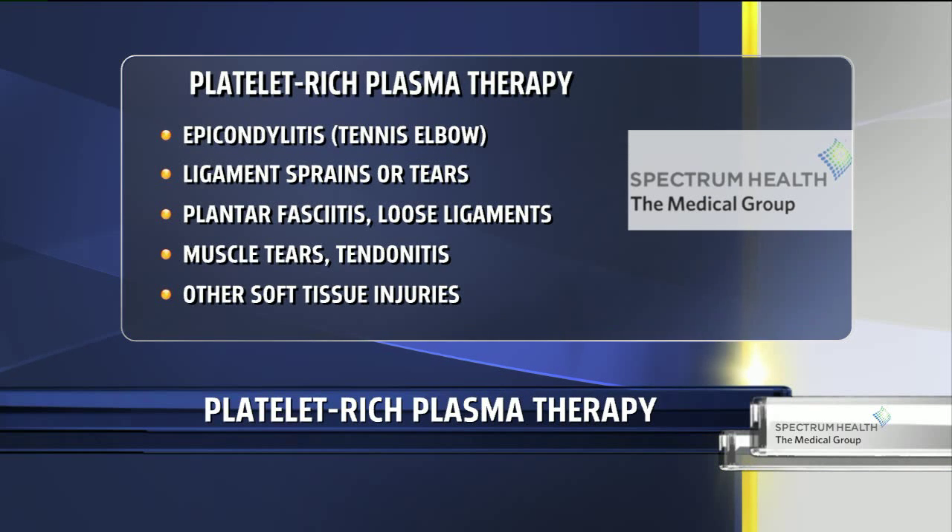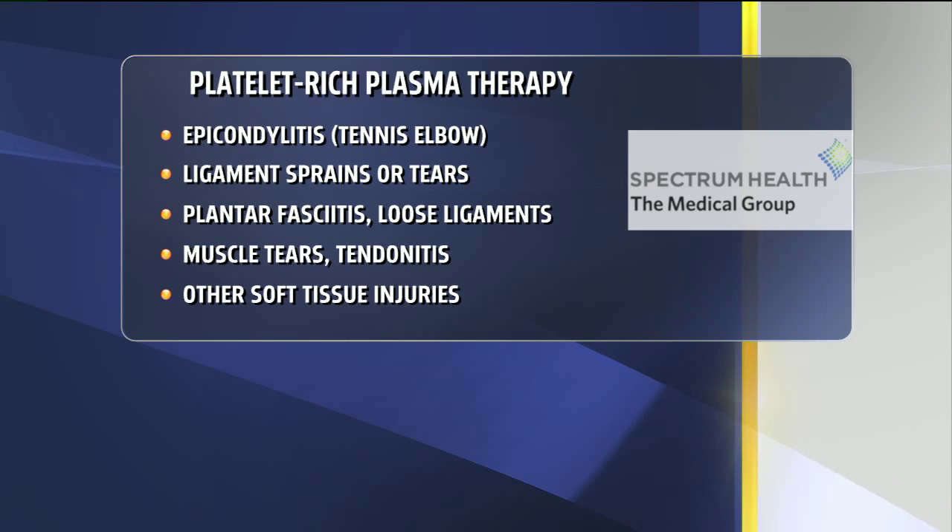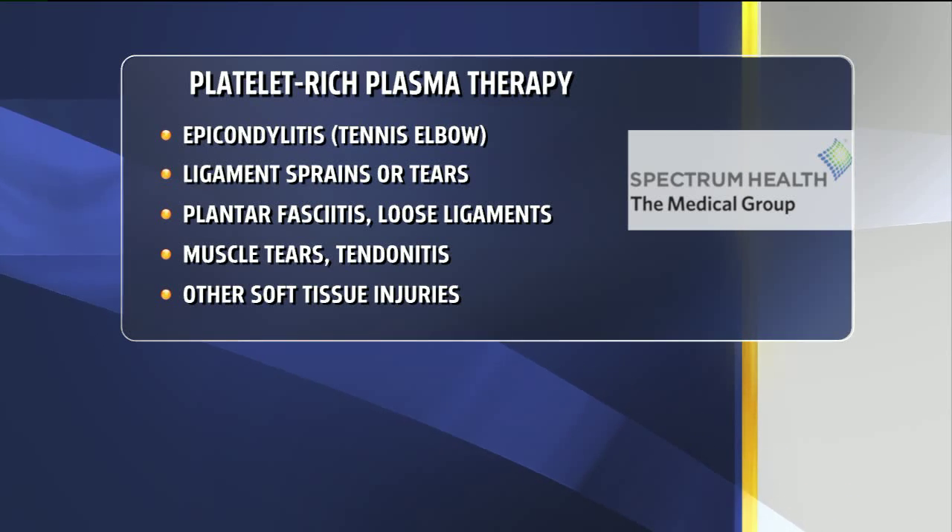Right here on the screen we have some more about who might be great candidates for this. Really this is for anybody. The youngest person I've done this on is 11 years old and the oldest is 86. It doesn't matter your age or what you do — whether you're an athlete, a weekend warrior, or somebody dealing with pain. Different types of injuries it can be used for include tennis elbow, knee problems like patellar tendonitis, plantar fasciitis, and muscle tears.